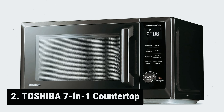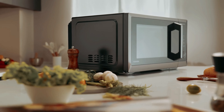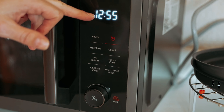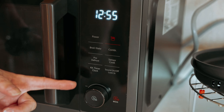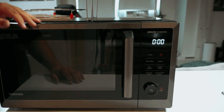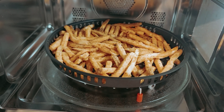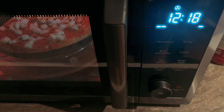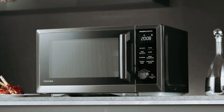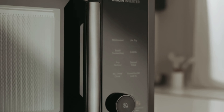At number 2, the Toshiba 7-in-1 Countertop is truly a game changer in the kitchen. Offering seven different functions in one sleek device, this appliance is versatile and efficient. With 10 power levels and the ability to function as a microwave, air fryer, convection oven, broiler, defroster, combi cook, and humidity sensor, it truly maximizes your countertop space. One standout feature is the inverter microwave with a smart sensor — the built-in humidity sensor ensures your food is never undercooked or overcooked, while inverter technology allows for even heat distribution, resulting in perfectly cooked meals every time.